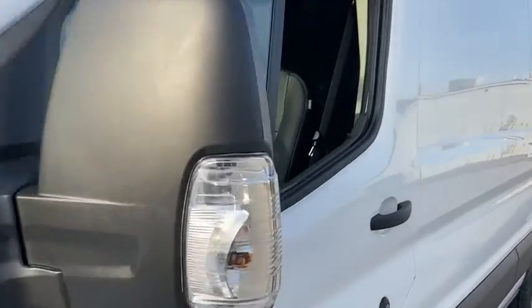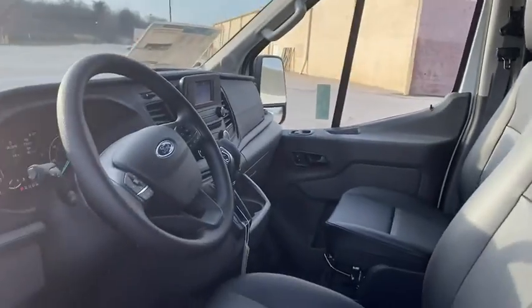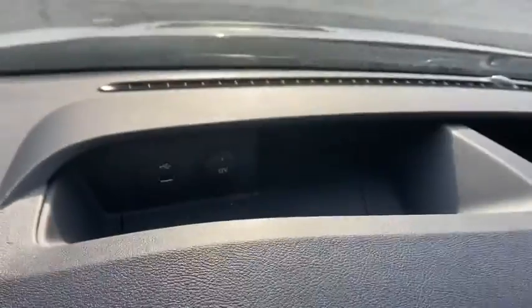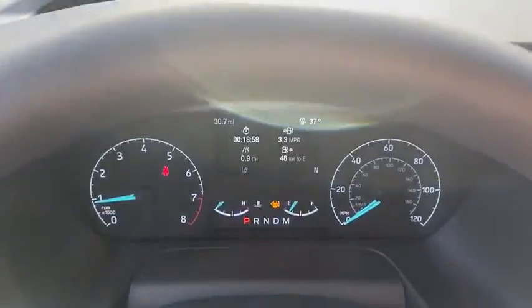Traction control, dual airbags, power steering, four-wheel disc brakes, AM-FM stereo radio, power windows, electronic stability control, remote keyless entry, panic alarm, overhead console, tachometer, brake assist.